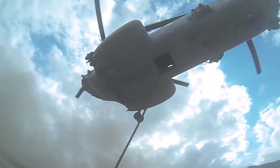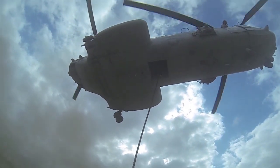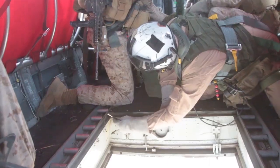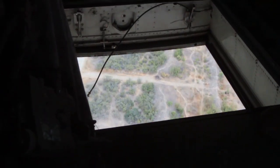During fast roping, Marines drop a rope from the helicopter and descend from between 15 to 40 feet above the ground. Corporal Joseph Lechner, a helicopter rope suspension techniques master serving with 3-5, recently trained his Marines on fast roping from CH-46 Sea Knight helicopters.